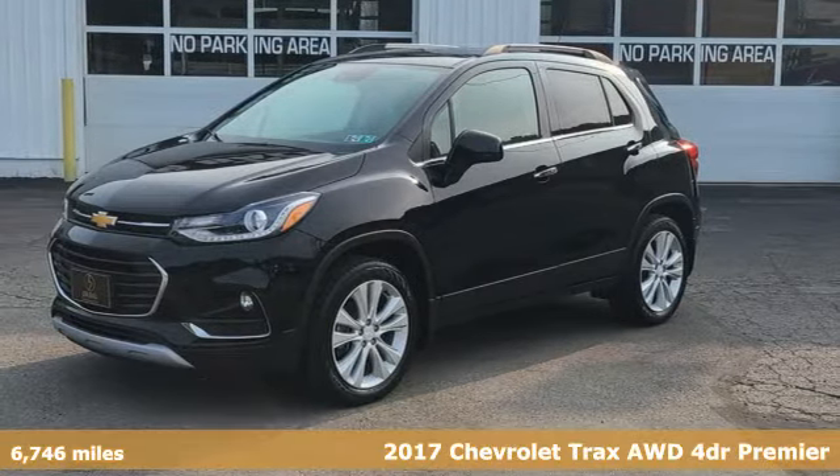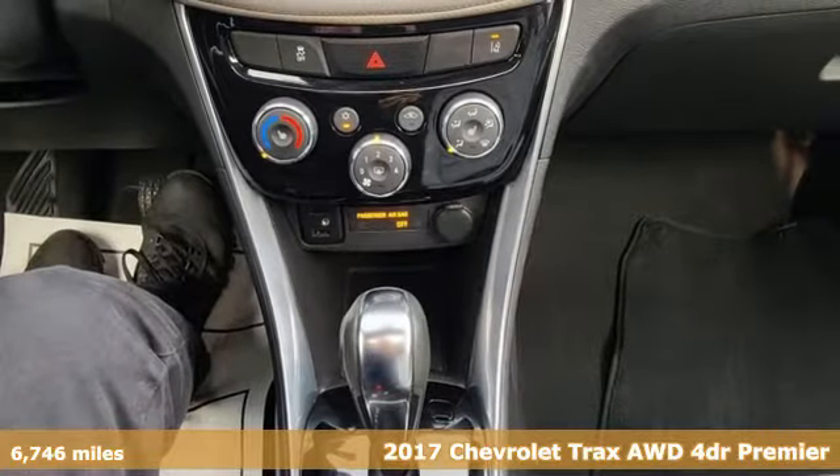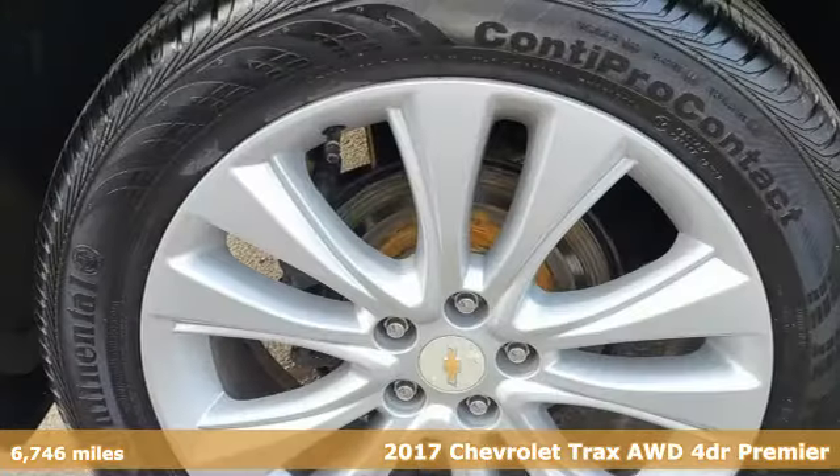It's a 2017 Chevrolet Trax. Fun to drive, easy to park. This Trax simplifies your life and helps you explore your adventurous side.